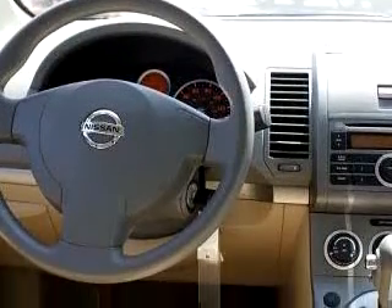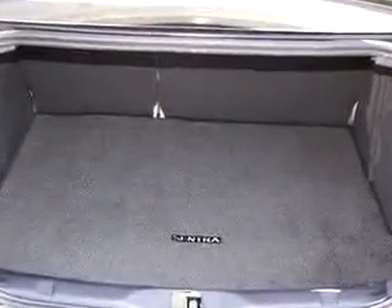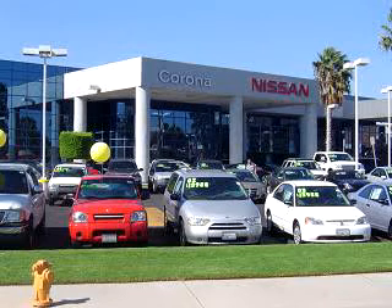Enjoy an exceptional 33 miles to the gallon on this great car, with features like front bucket seats, driver-side airbag, passenger-side airbag, air conditioning, tilt steering wheel, and much more.